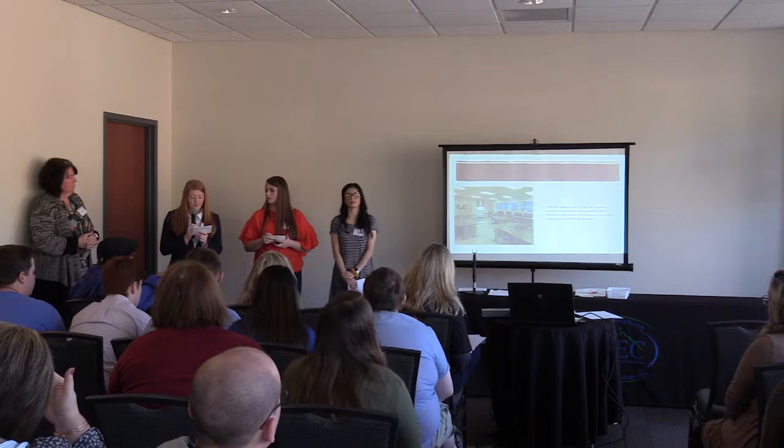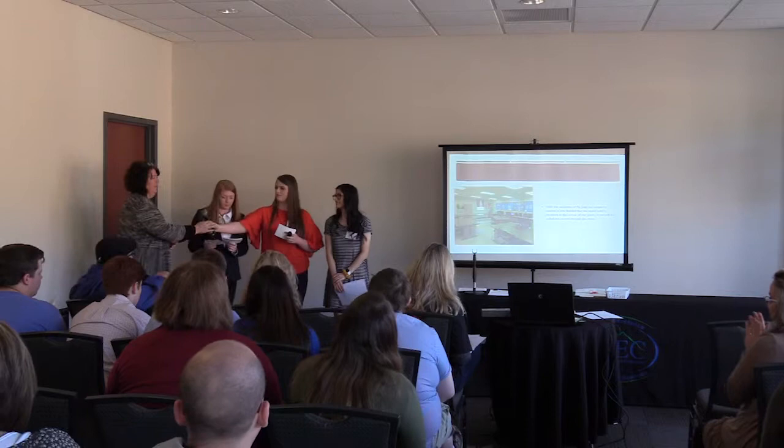I believe that the movable office space will allow future medical office students to apply their skills to real-life situations. Thank you, and have a good day.